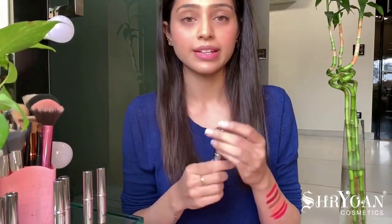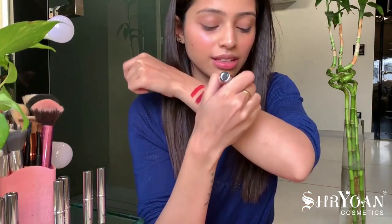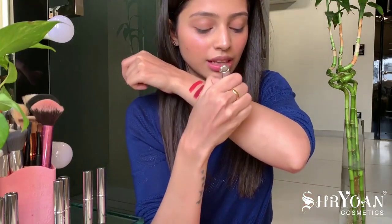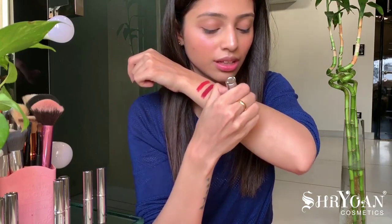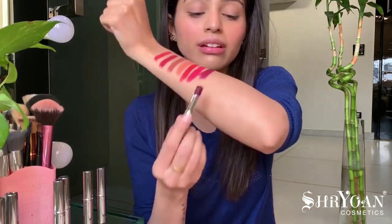Next is Jamberry, the seventh shade. This is something really dark — let's see how it looks. It's like a proper wine, maroonish shade.